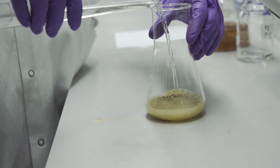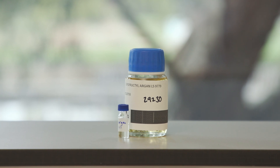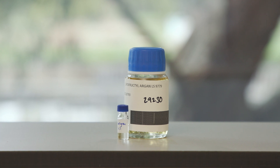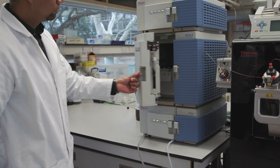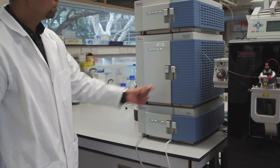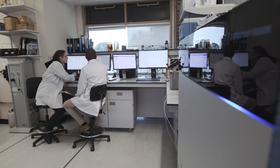Then we will be looking at the quality control for something like argan oil, which is used in hair products. It's the essential oils and the fatty acids that are the key. So here we'll be using gas chromatography to look at the chemistry there.